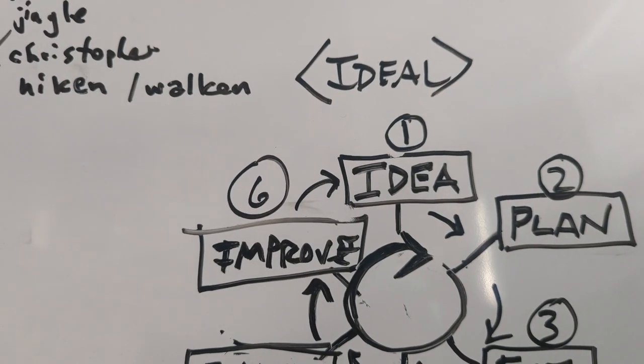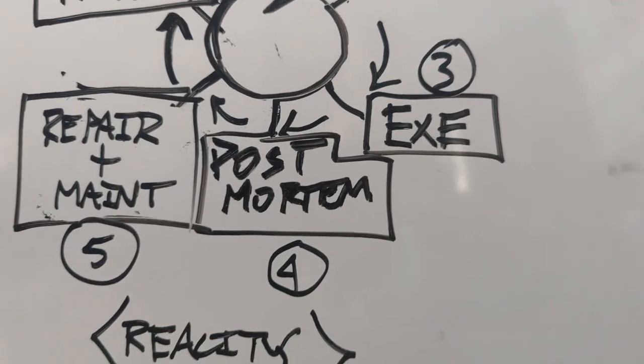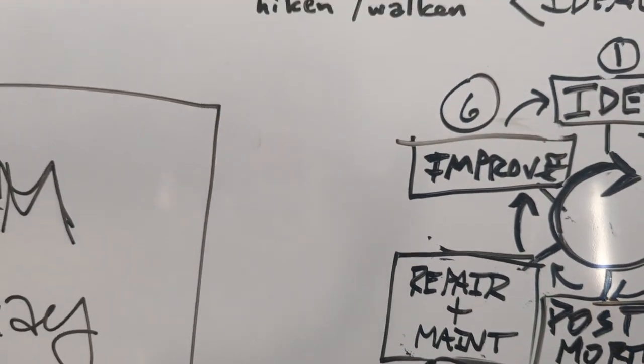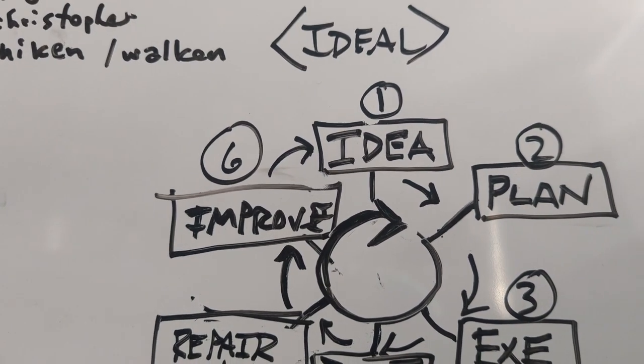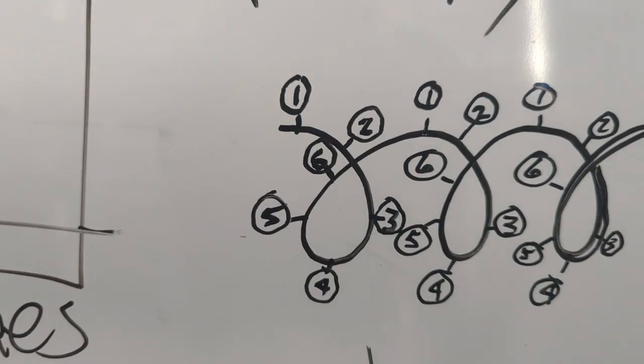Step two is planning — that can go into depths, taking hours, weeks, or months, whatever the trip necessitates. Step three is execution: that's the trip itself. Step four, after execution, is a postmortem — a retrospective or review of the trip, the execution itself, the plan, and maybe even questioning the original idea. After that, step five is repair and maintenance, keeping equipment in good working order so that we're safe. Step six is improvement. This forms a continuous cycle that spirals into a helix.